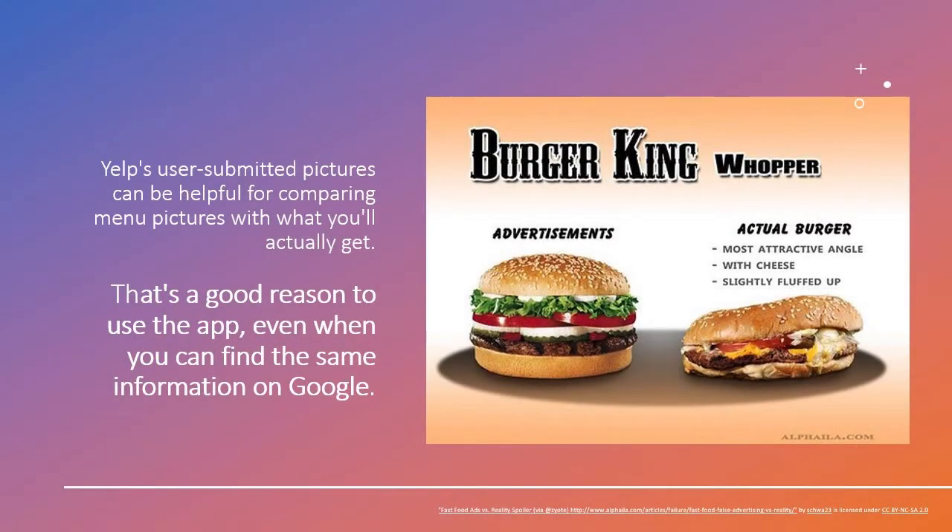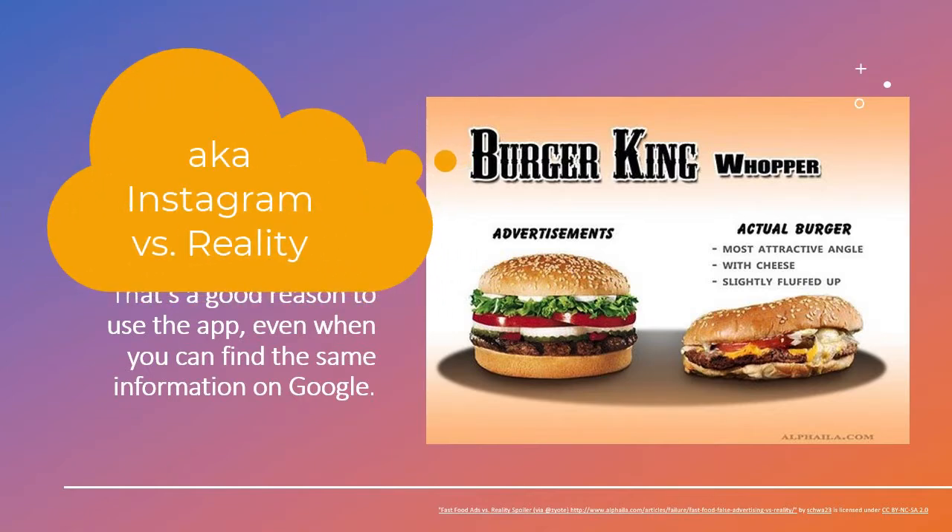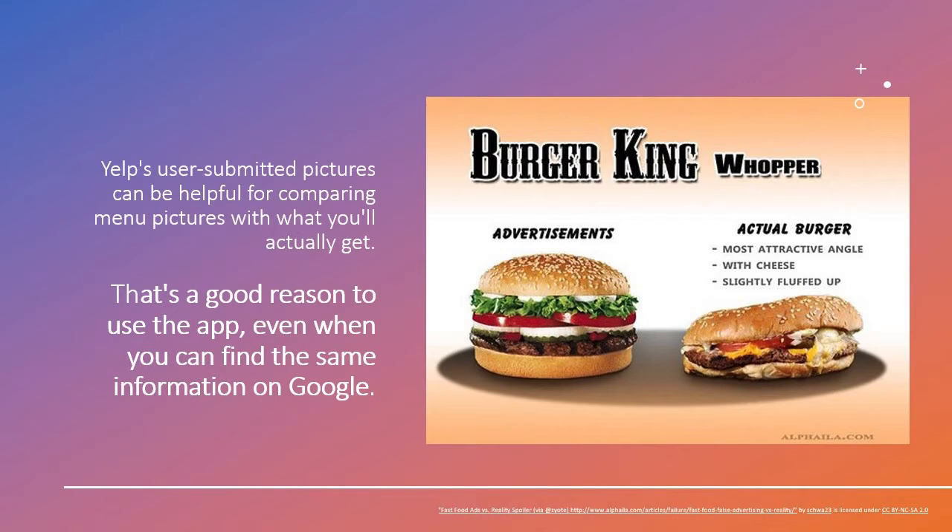Yelp and Google give you a lot of the same information: names of restaurants near you that offer takeout, rankings or ratings for those restaurants, information about hours, and the option to place your order. Still, Yelp has some features you don't get on Google. Have you ever ordered something that looked totally different from the photograph in the menu, or been disappointed when the big plate of pasta turns out to be a tiny portion? You can use Yelp to see pictures of food submitted by other users and plan accordingly. That's a good reason to use the app, even when most of the same information is on Google.